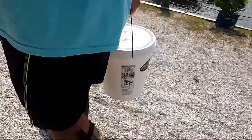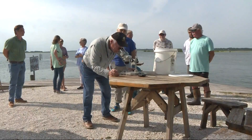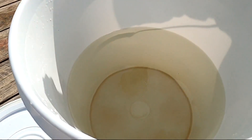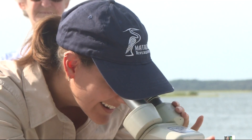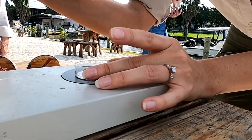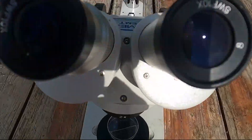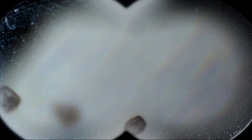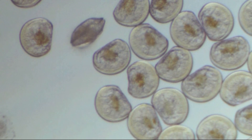The guests of honor — the VIPs — all fit into five buckets. "Go ahead and just dip it in there," someone says. They are literally the life of the party, swimming around in the buckets. The water looks clear, but it is chock full of microscopic clam larvae.